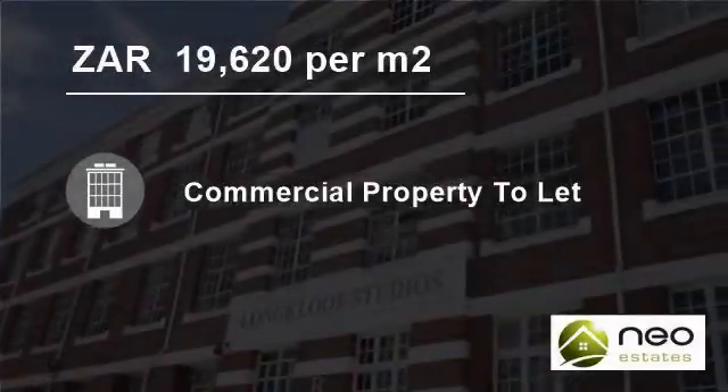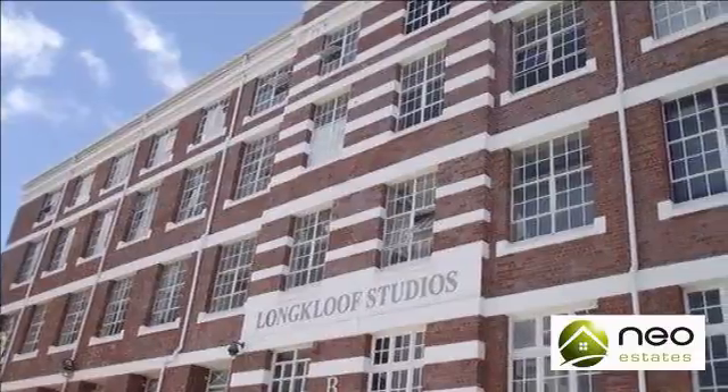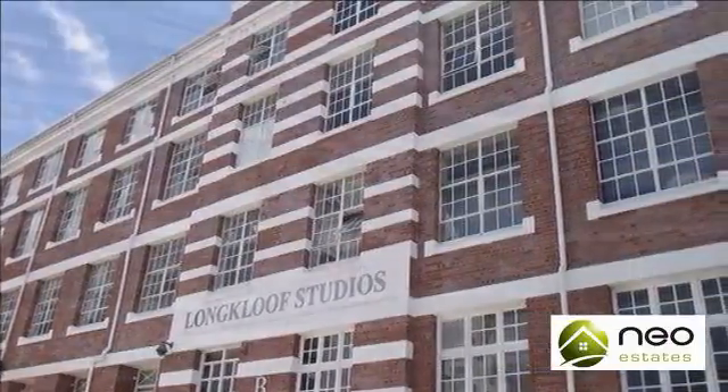Welcome to this 218-square-meter commercial property for rent in Gardens, Cape Town, South Africa, for 19,620 Rand per square meter.